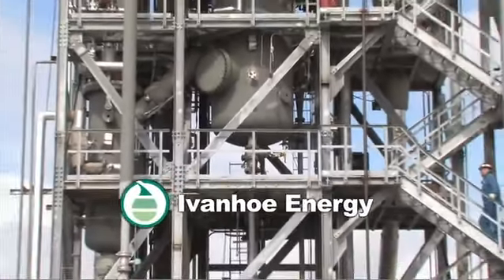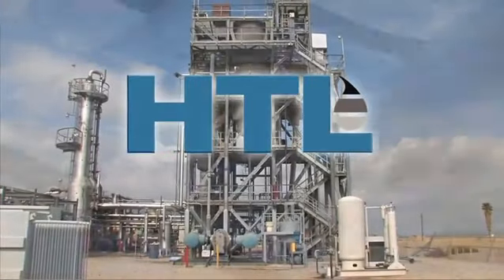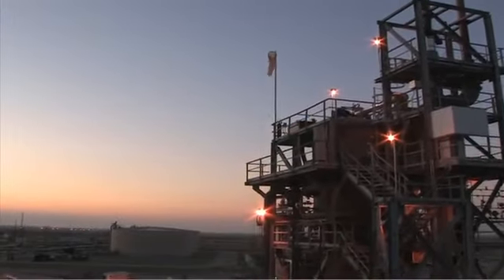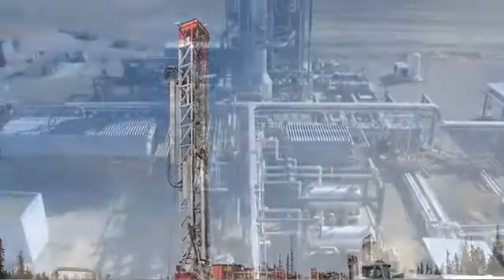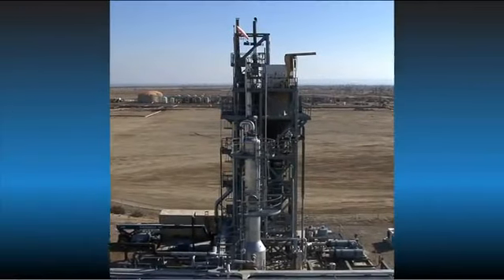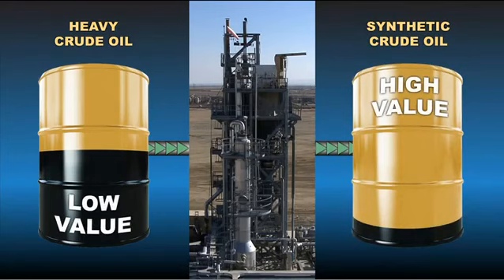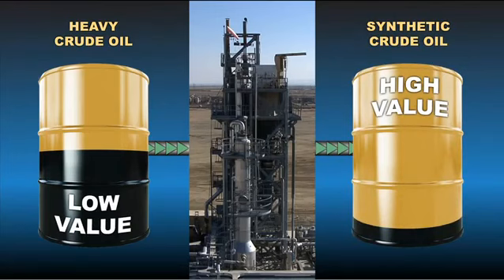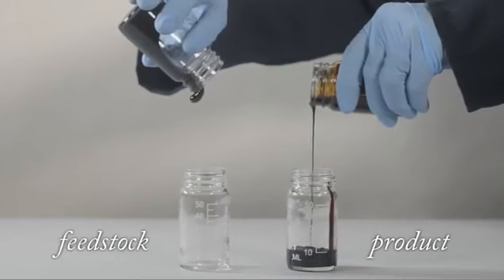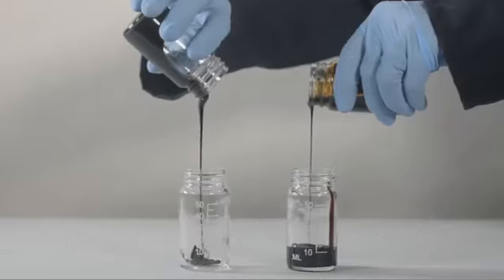Ivanhoe Energy's innovative, proprietary and patented HTL field upgrading process addresses the challenge of heavy oil development and has positioned the company at the forefront of the global heavy oil opportunity. HTL, or heavy to light, is an upgrading process which converts heavy, viscous crude oil into a lighter, transportable and more valuable synthetic crude oil. HTL captures the market value differential between heavy and light oil by eliminating heavy oil residue and dramatically reducing viscosity.